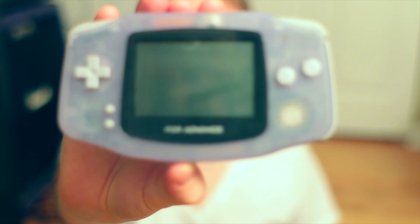First up, a red bag. A boxed copy of Road Rash. A white bag. A memory card. And a Game Boy Advance with a mystery game in it.